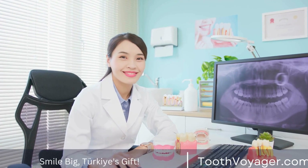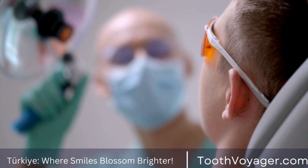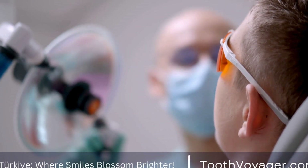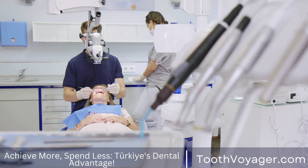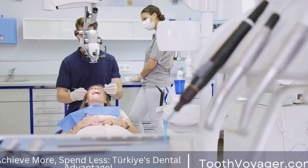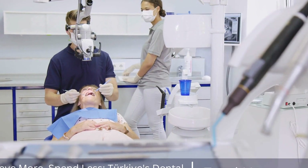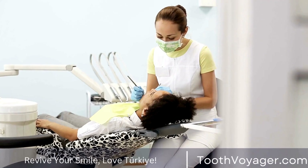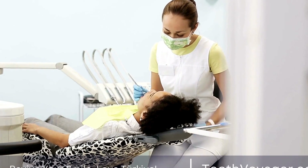Dental Prosthetics: Creating Natural-Looking Replacement Teeth. When it comes to dental health, one of the most important aspects is having a beautiful and functional smile. Unfortunately, not everyone is blessed with perfect teeth, and many individuals struggle with missing or damaged teeth. This is where dental prosthetics come into play, offering a solution to restore the appearance and function of the teeth.